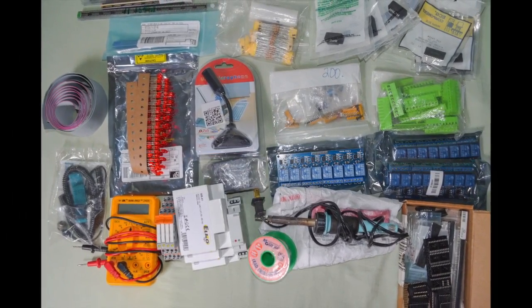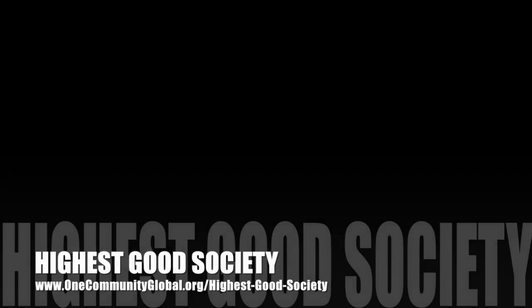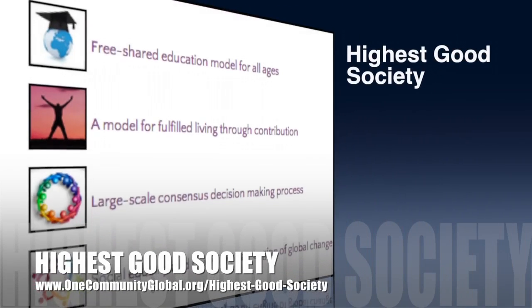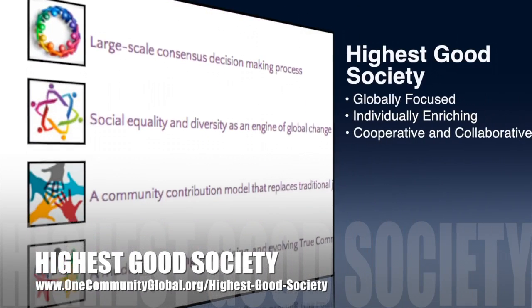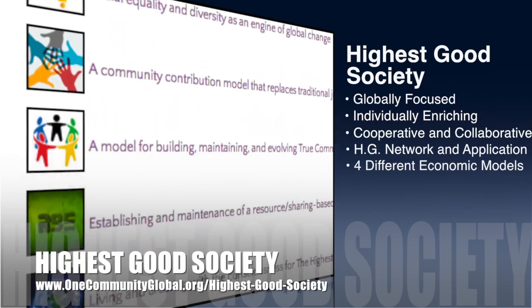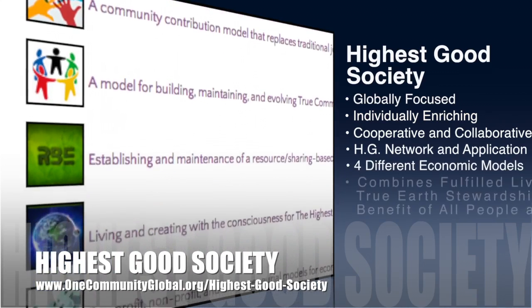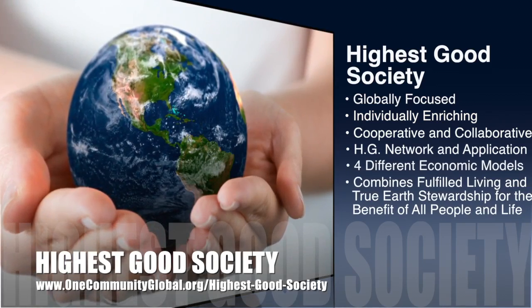OneCommunity's approach to Highest Good Society is globally focused, individually enriching, cooperative and collaborative, includes a Highest Good Network and application, four different economic models, and combines fulfilled living and true Earth stewardship for the benefit of all people and all life on this planet.